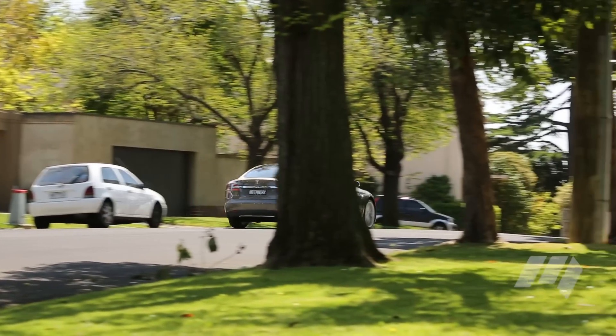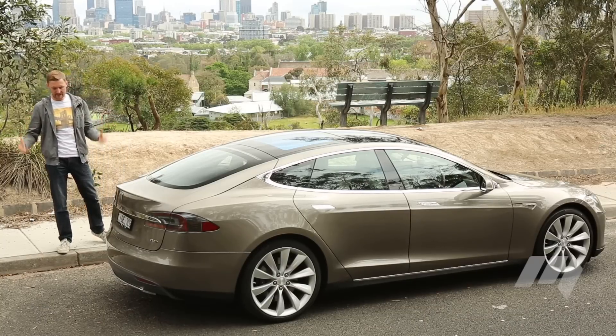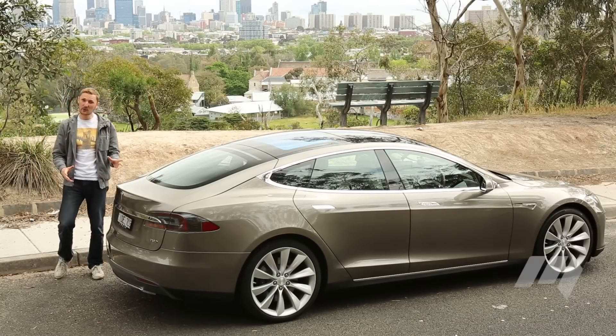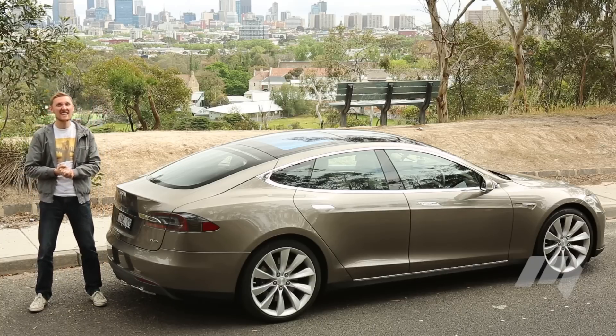Car enthusiasts will hate the Model S. Where's the sound, the fury, the cloud of soot? Well, better get used to it, because this is the future, and we absolutely love it.